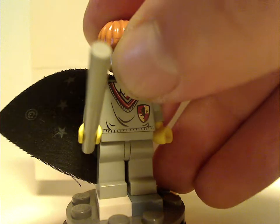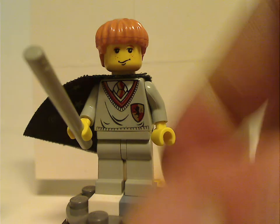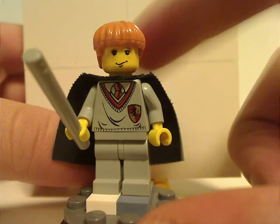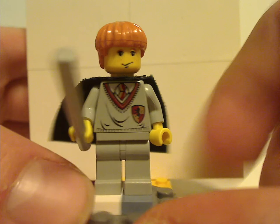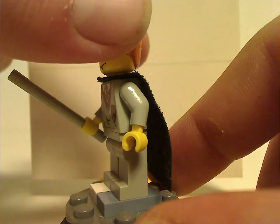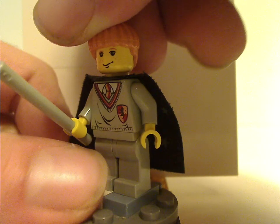Both sets include the same version of Ron. Same torso print and everything as Harry's, since of course they're both in Gryffindor. He has a great hair piece for the blonde compared to the brown that the others have. There's also a witch piece here which I think might be new for the time. No back torso print, no double-sided face because it's an older figure, of course.